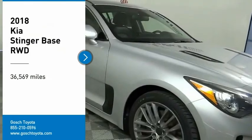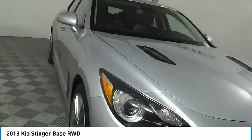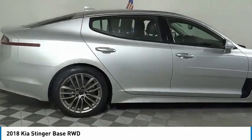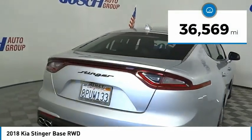You are going to love the 2018 Stinger. The Kia Stinger has a design that is sure to leave an impression. It offers the perfect combination of a sporty look coupled with a wide variety of luxurious features. This vehicle has less than 40,000 miles.